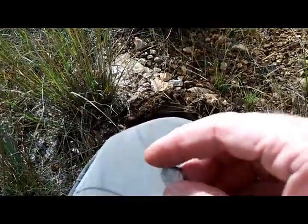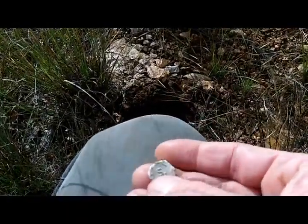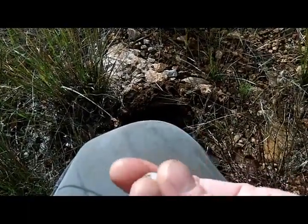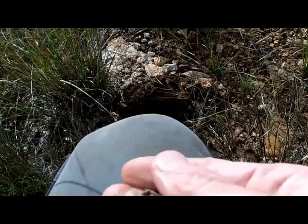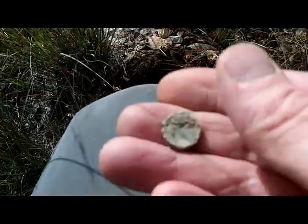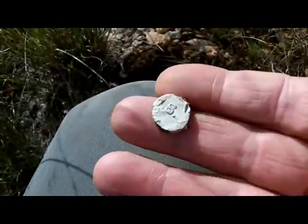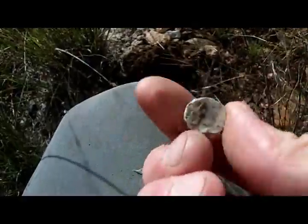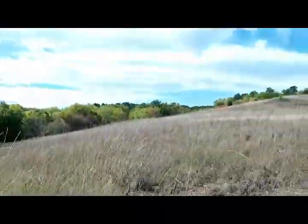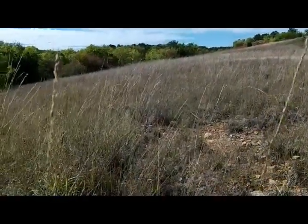Well, this is interesting — just found laying on top of the surface. I can see an S on it. It's lead, and it has a design on the back. I don't know if this was a lead seal to something, probably. Those could be quite old — no telling. Let's ride the top of this and see what we can find.